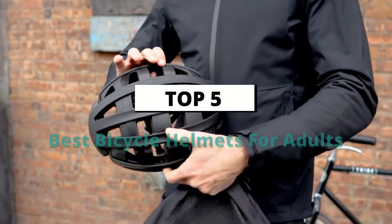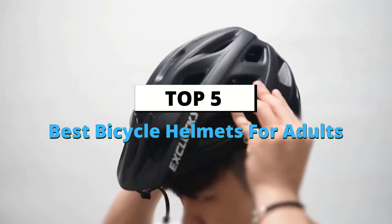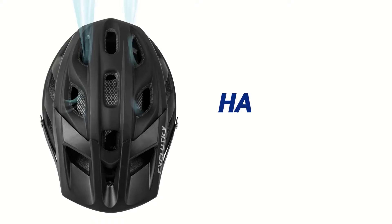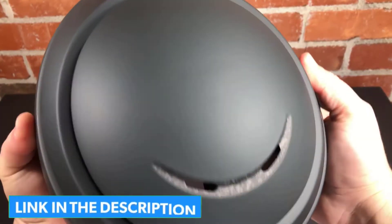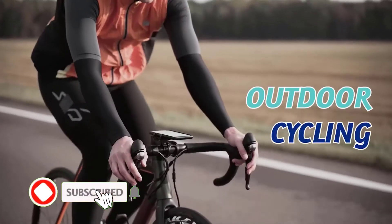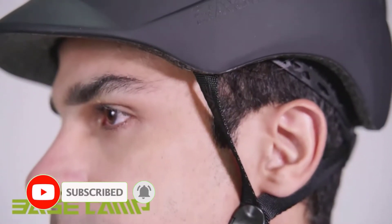What's up guys, today's video is on the top 5 best bicycle helmets for adults available on the market. Through extensive research and testing, I've put together a list of options that'll meet the needs of different types of buyers, so whether it's price, performance, or particular use, we've got you covered. For more information on the products, I've included links in the description box down below, which are updated for the best prices. Now let's get started with the top 5 picks.